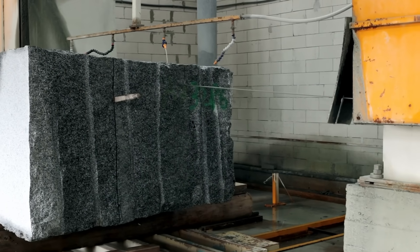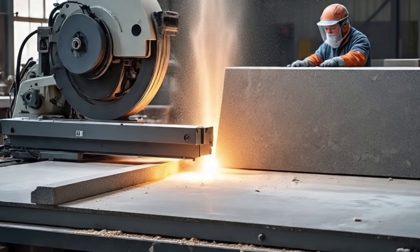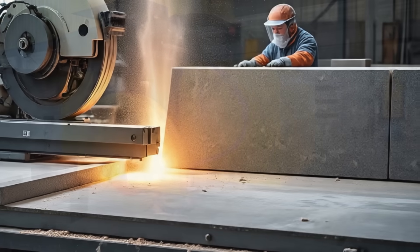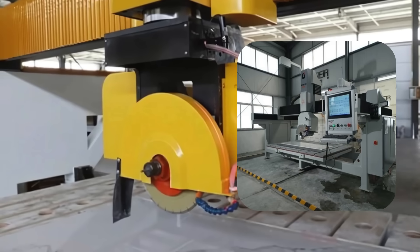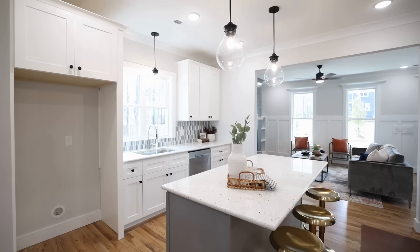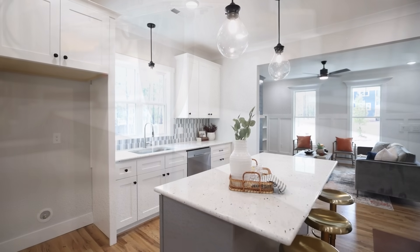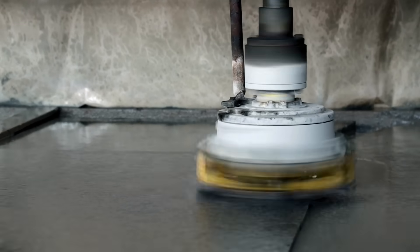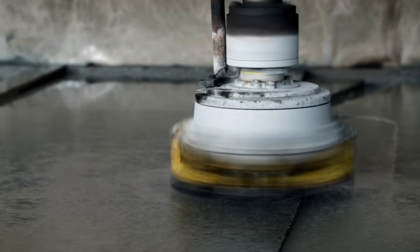It can take several hours to cut a single block into slabs, depending on the size and density of the stone. For more intricate or high-precision work, bridge saws or CNC machines are used. These machines are programmed with computer software to cut custom shapes or sizes with pinpoint accuracy. For example, if a customer wants a countertop with a unique curve or edge design, CNC routers make that possible. The cut slabs are then labeled and moved on to the next critical phase: polishing.